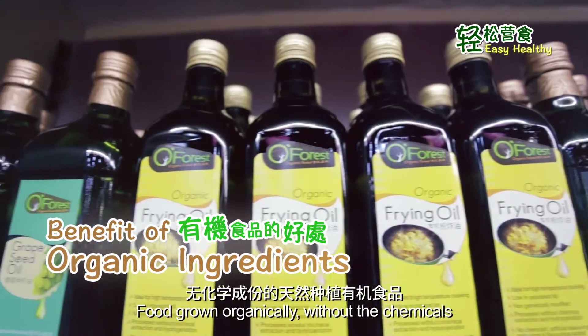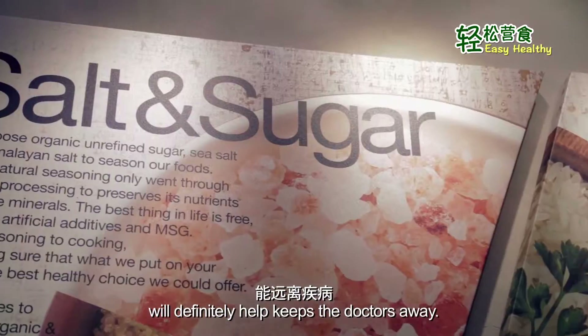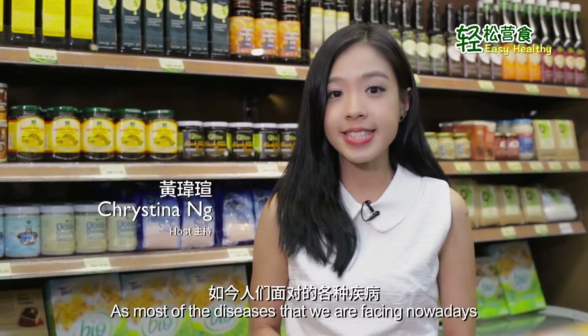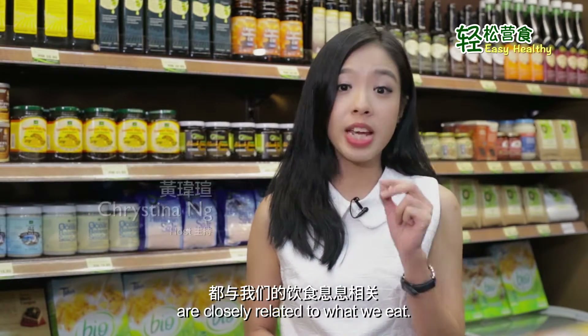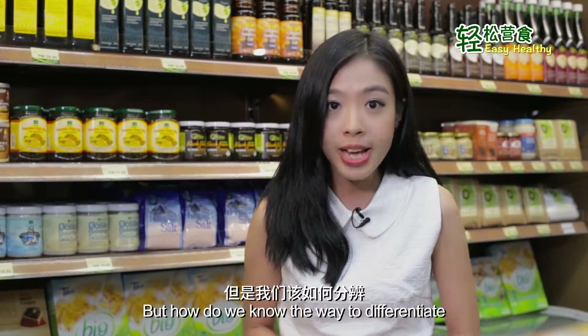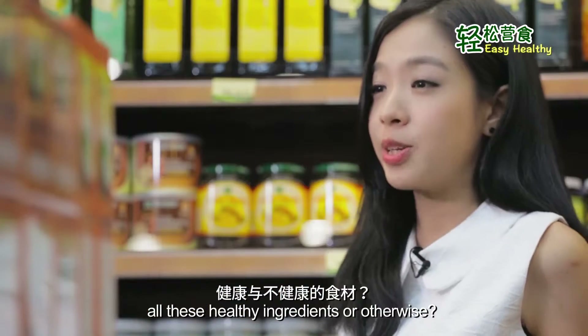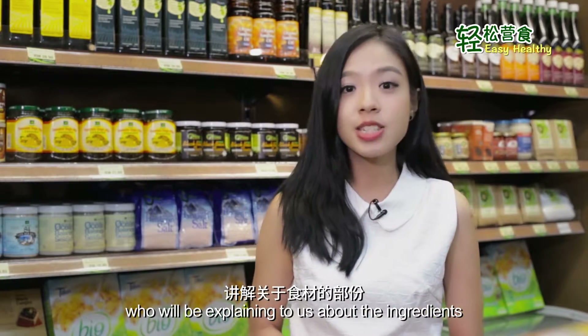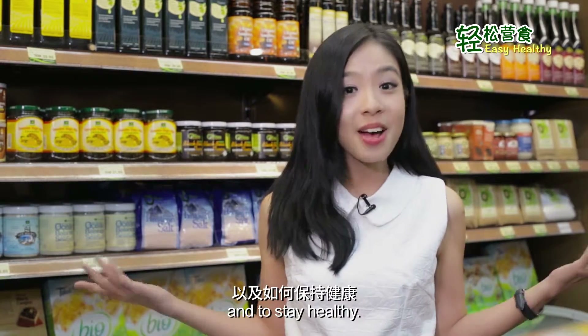Food grown organically without chemicals would definitely help keep diseases away, as most of the diseases we're facing nowadays are closely related to what we eat. But how do we know the way to differentiate all these healthy ingredients or otherwise? Today we're meeting Penny, who will be explaining to us about the ingredients and how to stay healthy.